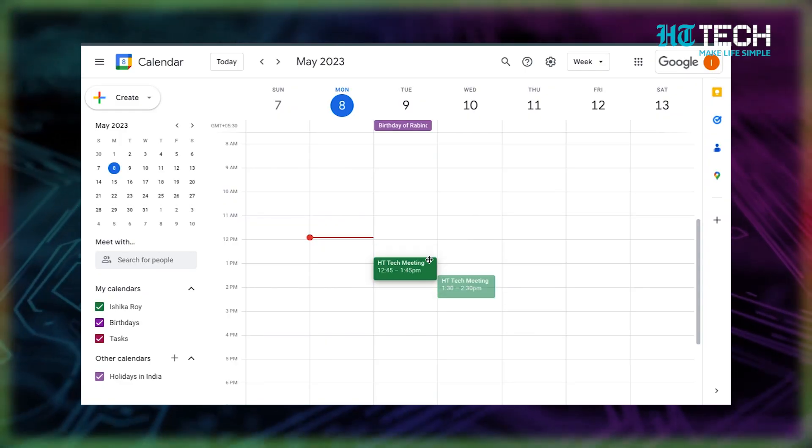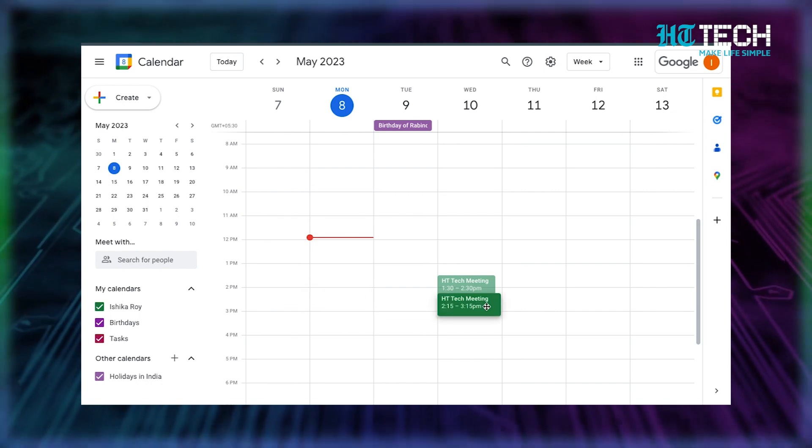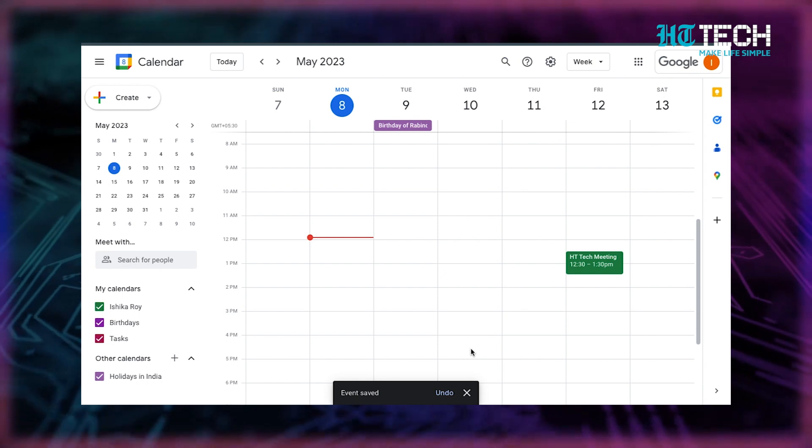Hack number one: drag-and-drop events. Have you ever found yourself in a situation where you have to reschedule an important meeting or event? It can be a hassle to create a whole new event from scratch, but fortunately Google Calendar has a neat trick up its sleeve — you can simply drag and drop the event to the new date and time. Voilà! You can easily shift meetings with this cool feature.